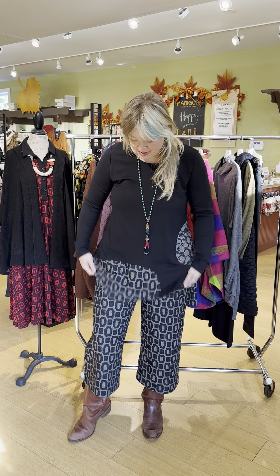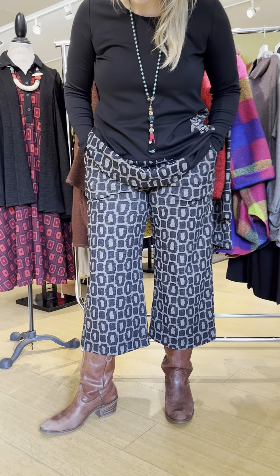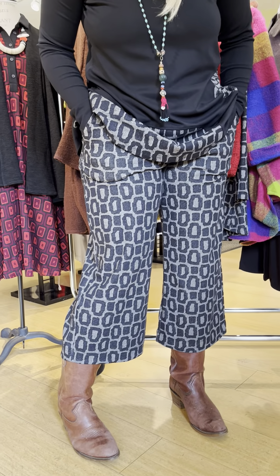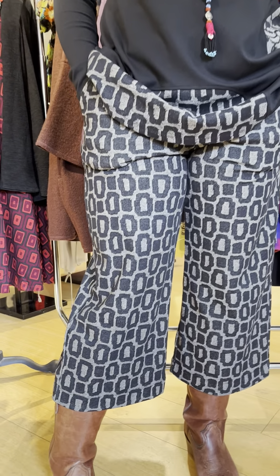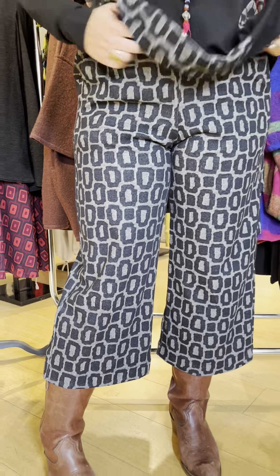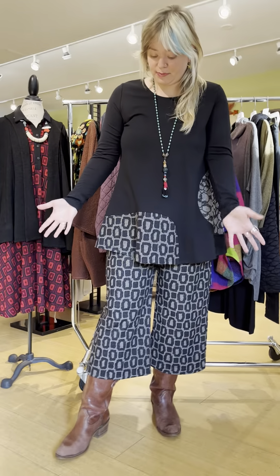This tunic is $215 and has a really cool retro kind of print. This shorter cropped pant is fabulous — it has more of a flare to the bottom, there are pockets, and it's $230. It's a pull-on pant with a great one-inch waistband. You can wear them together or tear them apart — the tunic works great with black or red pants, and the pants look great with just a white shirt or new sweaters.